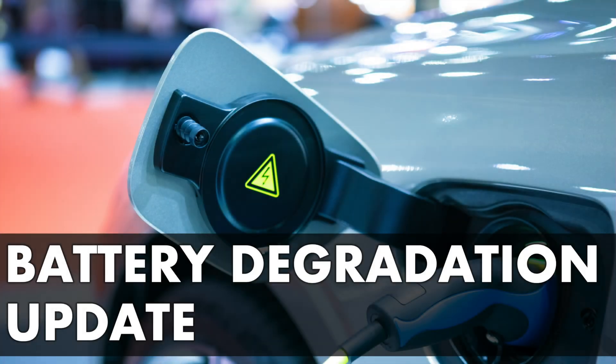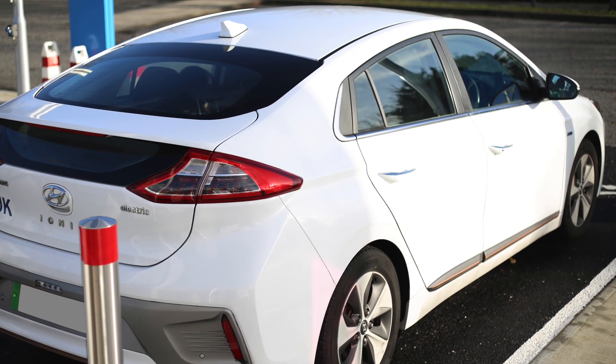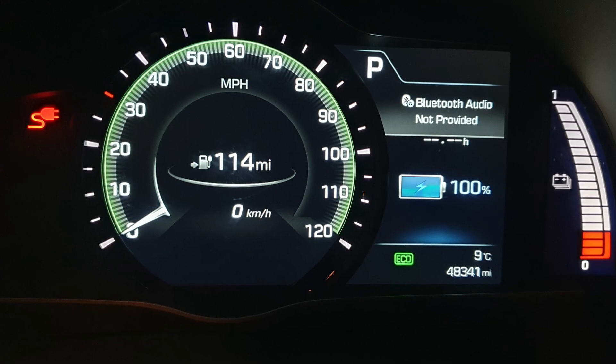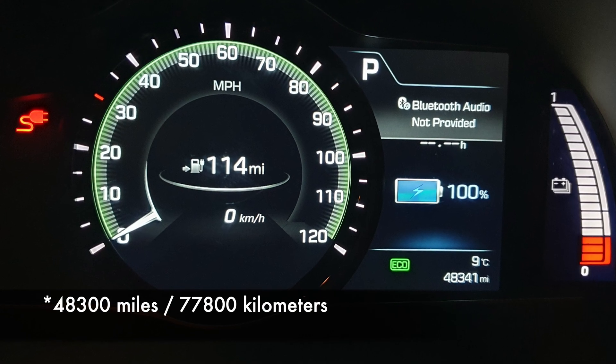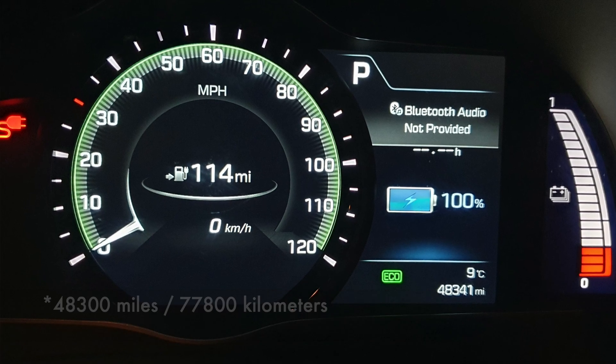It's time for a new update on battery capacity and degradation. We're looking at an Ioniq 28 kilowatt hours, and it's driven about 45,000 miles or the best part of 80,000 kilometers by now.